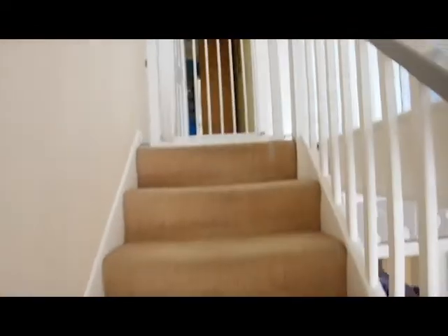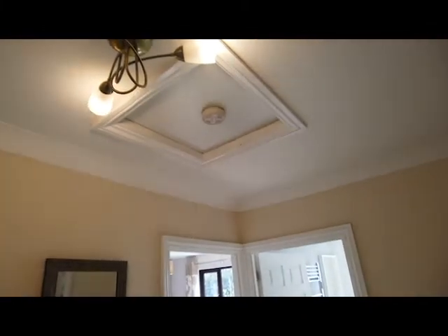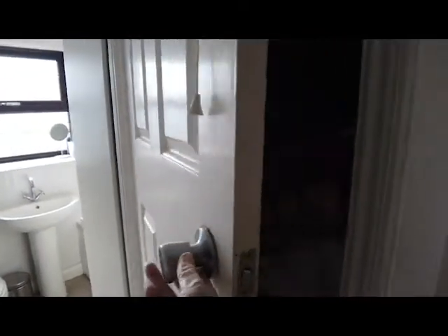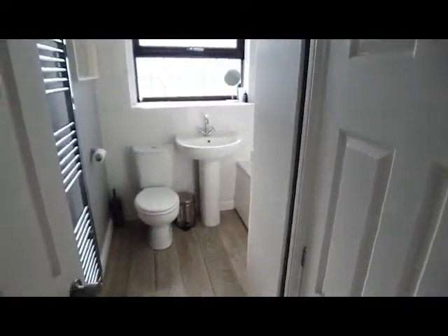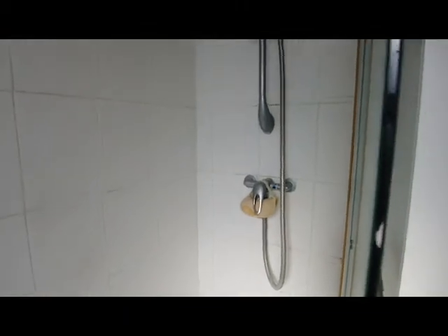We're going to head up now to the first floor. We've got four bedrooms up here and two bathrooms, and there's your loft access. We'll start in the family bathroom — you've got a linen cupboard there and a three piece white suite with a heated towel rail on my left, and as you can see there is a shower over the bath.